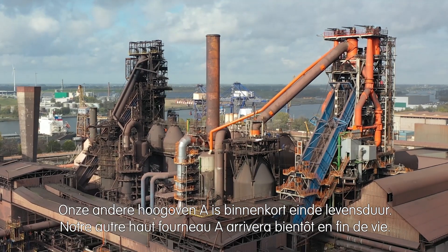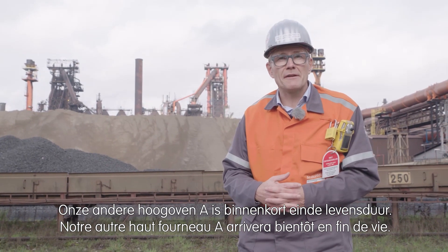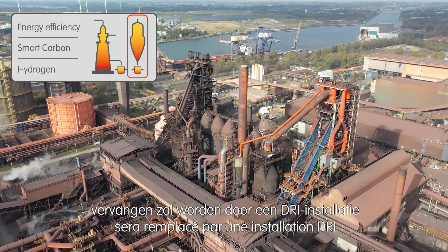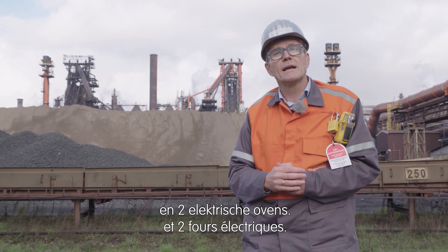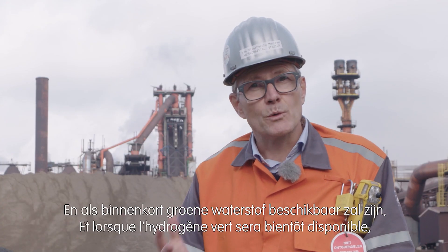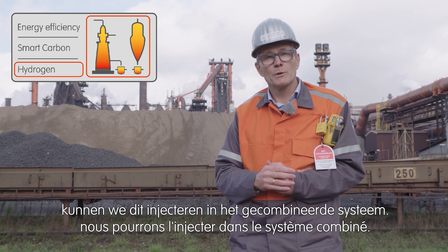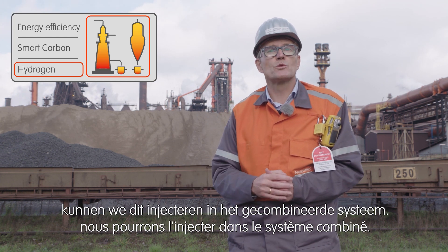Our other blast furnace A will soon reach end-of-life. We have announced to replace this blast furnace A by a DRI installation and two electric furnaces. And when green hydrogen will become available, we will be able to inject this into the combined system.